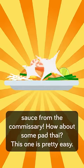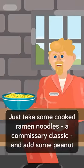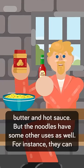How about some pad thai? This one was pretty easy — just take some cooked ramen noodles, a commissary classic, and add some peanut butter and hot sauce.